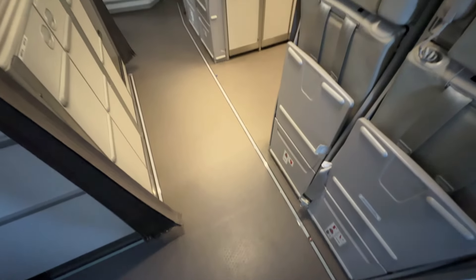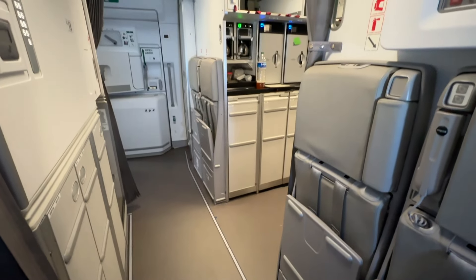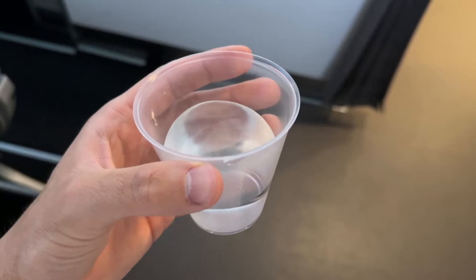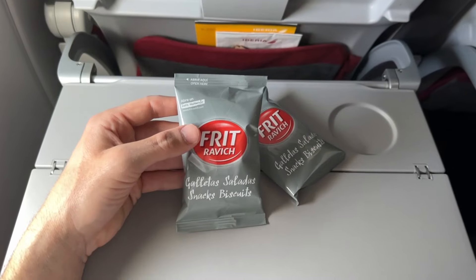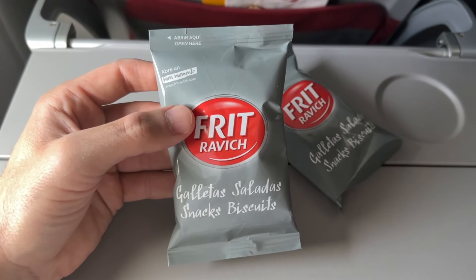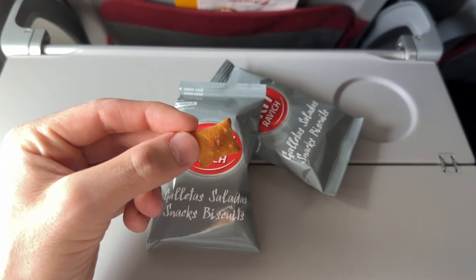I had to go to the galley myself a couple of times to get some water, as the crew didn't come by with the trolley to offer drinks after lunch. The crew were very nice and friendly though — when I mentioned I was peckish, they gave me some delicious savory snacks.